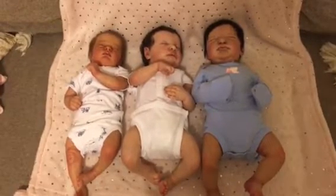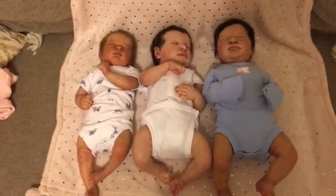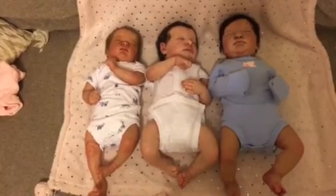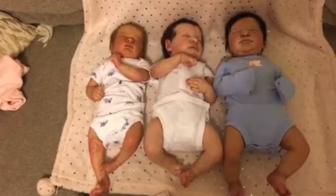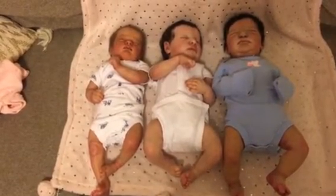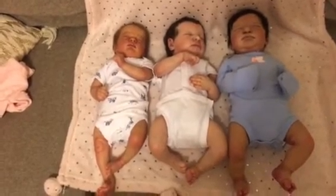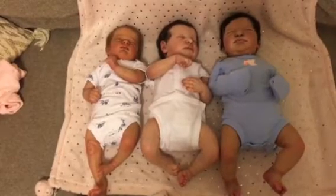Hi everyone, it's Ashley again. I wanted to come on and show you my three newborn size babies all lined up next to each other so you could see the size difference and the way the sculpts are so different. We have Juliet over to the right — she has pretty much straight legs. Then we have my Levi Owen and he's got some really bent legs. Over to the left we have sweet Aria — she has one really bent leg and one really straight leg. They all fit in size newborn, some better than others.